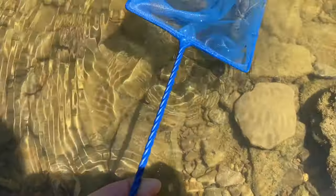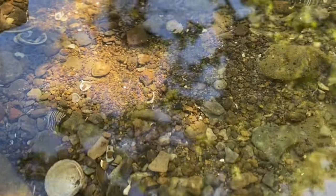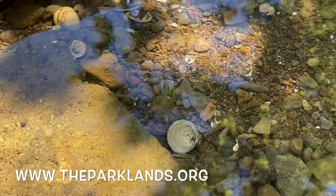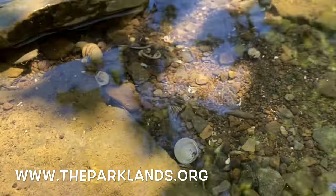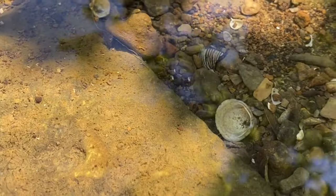Remember to always return everything you find back to nature when you're done. I hope you enjoyed this video. For more help on the subject, fill out the Google Slides on crayfish, and for more topics go to the Parklands Virtual Classroom at theparklands.org. Thanks for watching!